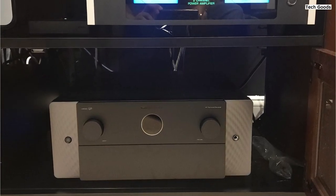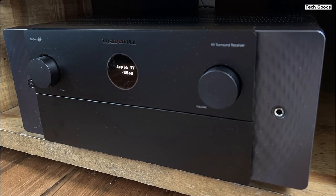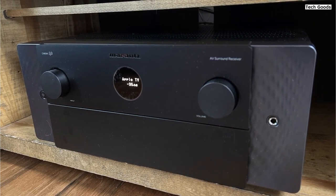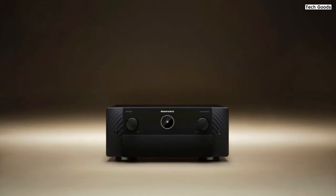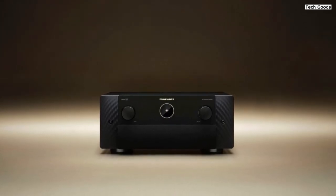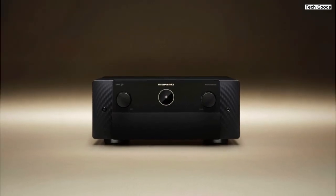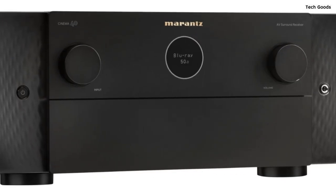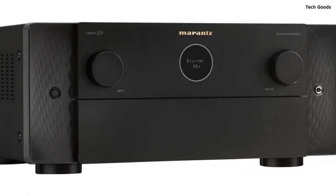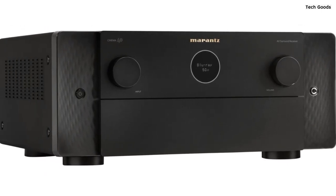Effortless multi-room music streaming is made possible with the built-in HEOS technology. Stream music wirelessly via Wi-Fi, Bluetooth, AirPlay 2, or popular streaming services like Pandora and Spotify. With the Marantz receiver, you can create a whole-home surround sound system, filling your entire space with high-fidelity audio. Seamless voice control is supported with Amazon Alexa and other major voice agents — adjust volume, change tracks, and switch inputs using voice commands. The receiver also integrates with popular smart home automation systems, providing comprehensive control over your entertainment setup.